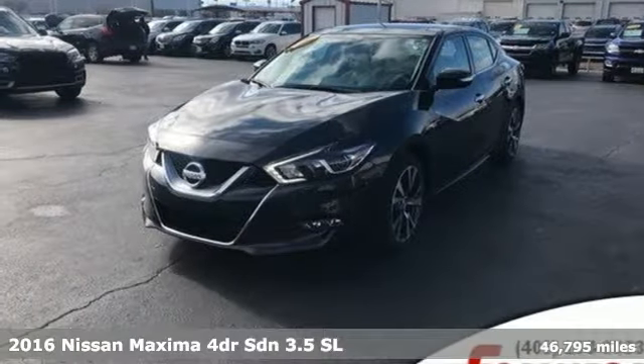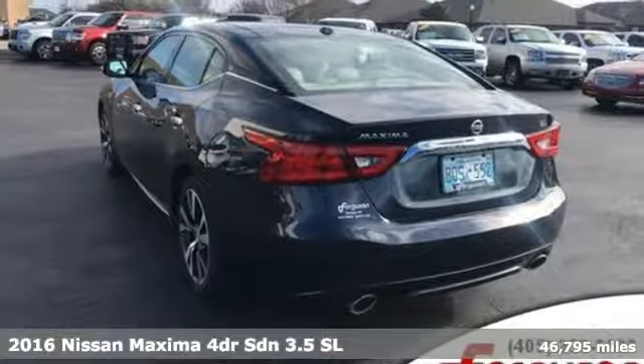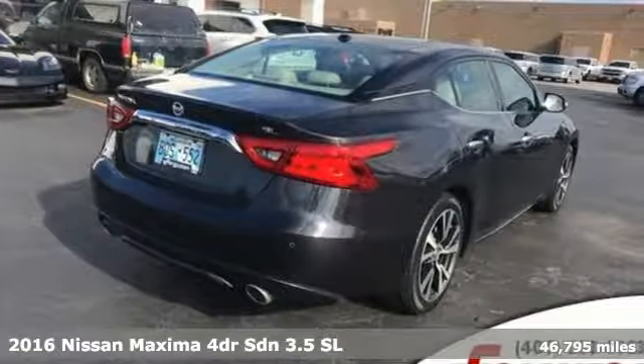Here's a 2016 Nissan Maxima. With four doors and the heart of a sports coupe, the Maxima will take you places you never thought a midsize sedan could.